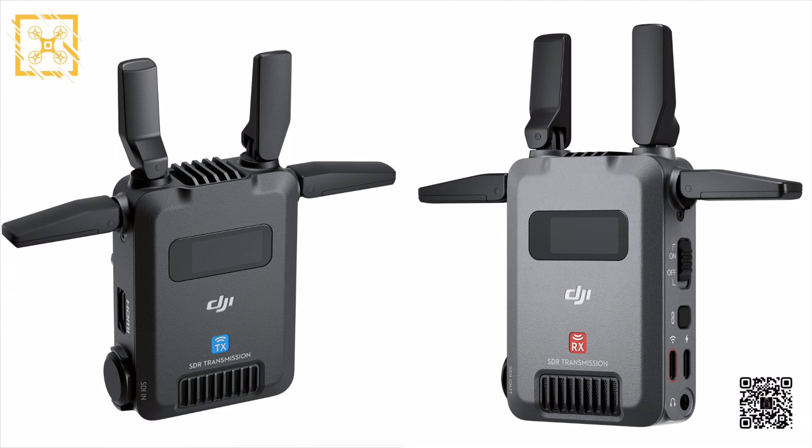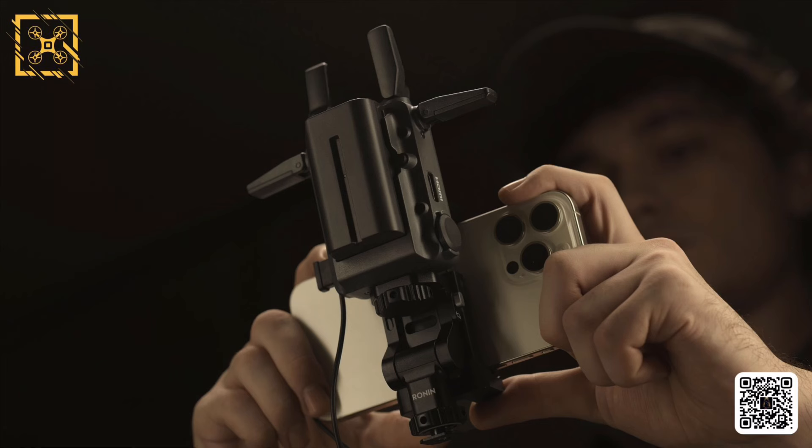Ladies and gentlemen, I'd like to introduce the all new SDR transmission system from DJI. As you can see, this is a high quality, top notch product from DJI. This is really geared towards pro users — not your average person who just likes to film videos at home for fun — but this is something which is definitely going to revolutionize the way transmission systems get done.